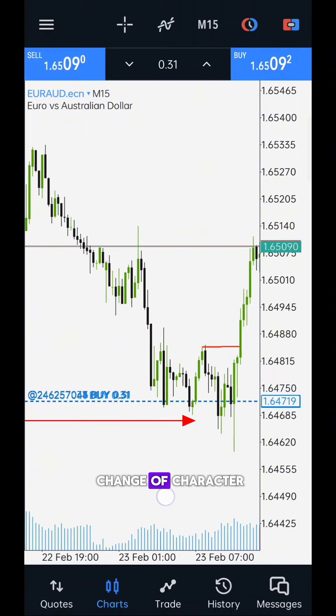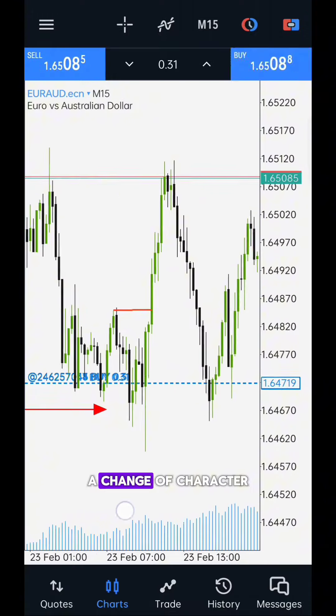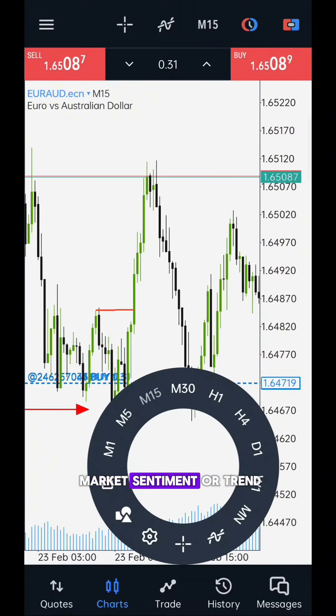This is the first change of character after breaking the higher high. A change of character indicates a shift in market sentiment or trend.